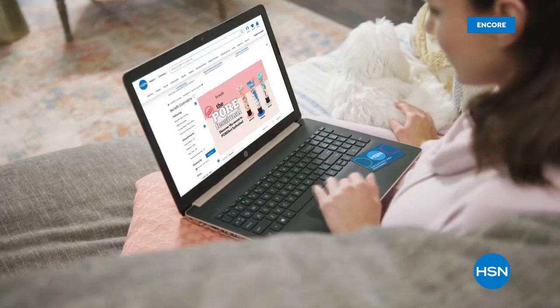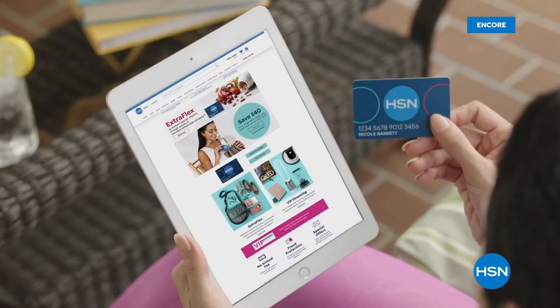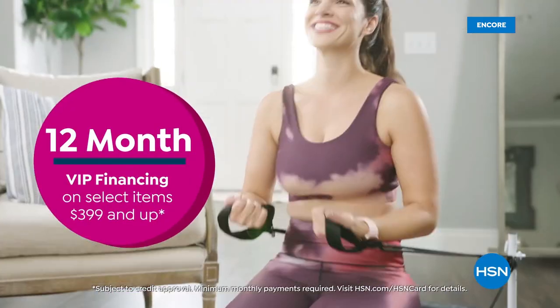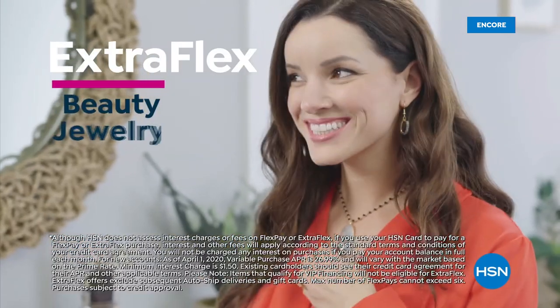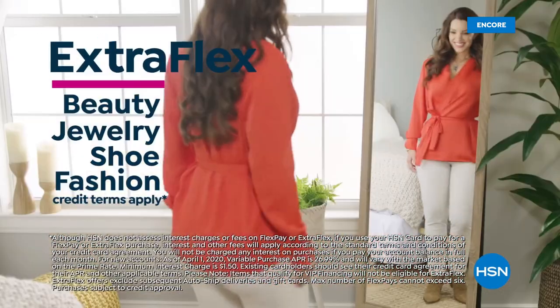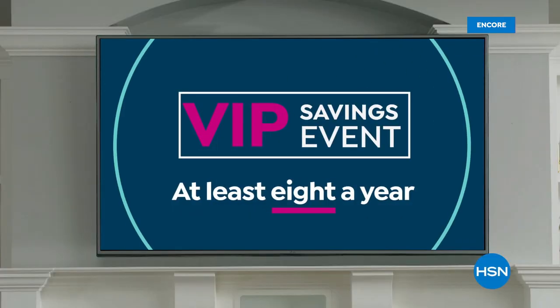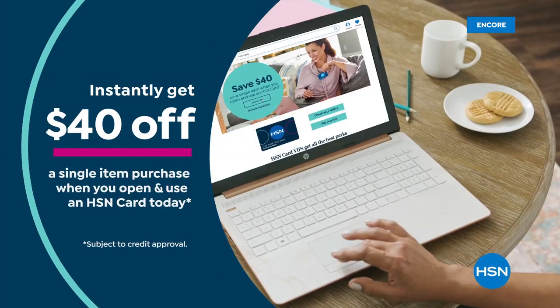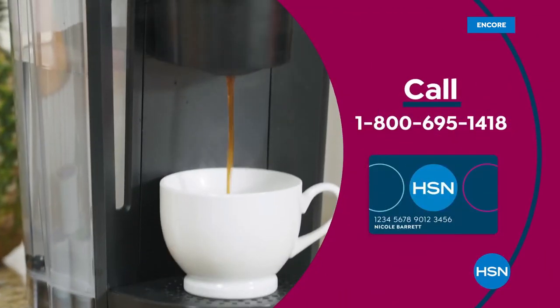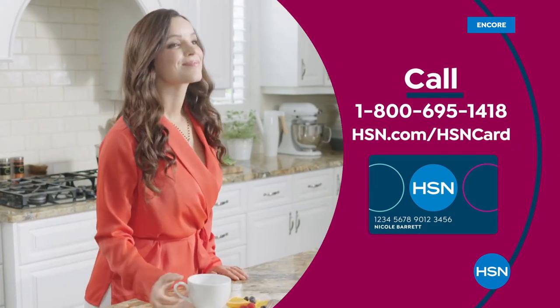Get the best deals on the things you love with the HSN Card. As an HSN Card VIP, you'll get perks like 12-month VIP financing on select items, plus extra flex on beauty, jewelry, shoe, and fashion purchases all day, every day, and at least eight VIP savings events a year. Includes fraud protection and there's no annual fee. Apply now and instantly get $40 off when you're approved. Call 1-800-695-1418 or visit hsn.com/hsncard.